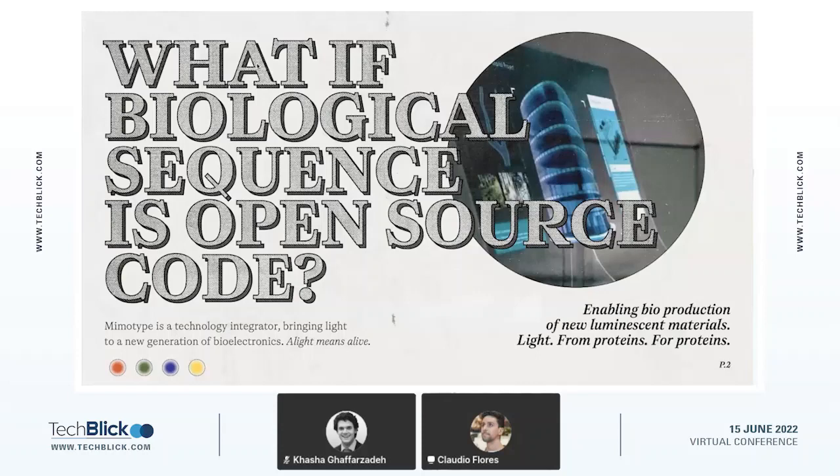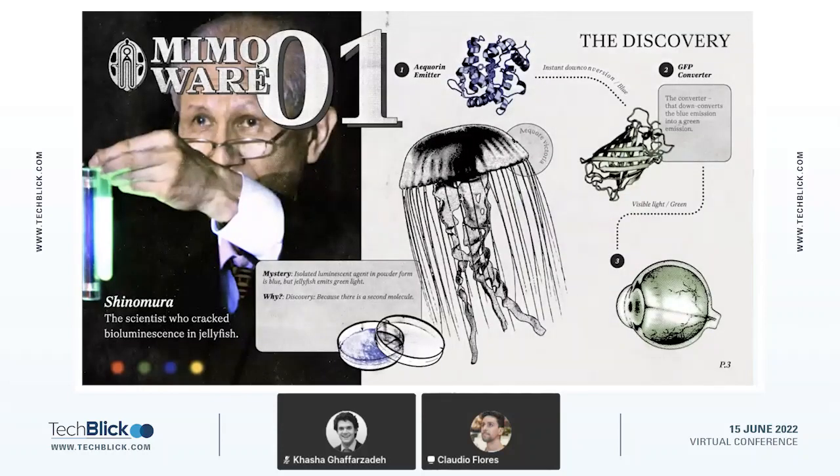We have complex microorganisms grow these interesting industrial chemicals for us and we put them into new electronics applications. But let's start at the very beginning. Right after World War II, the Japanese scientist Osamu Shimomura started to work on a really fascinating problem. Back then, it was known that the jellyfish Aequorea victoria has a bluish compound that is chemo-active — it shows a phenomenon called chemoluminescence.